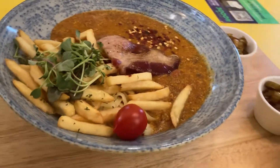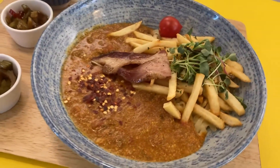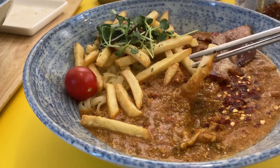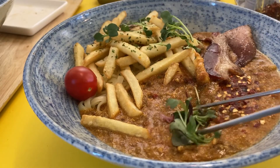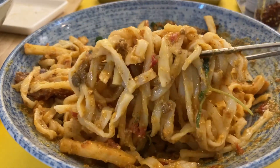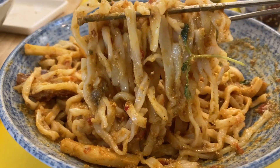Guys, look at this beautiful visual — tomato, potato sticks, and sprouts on the top, with beef curry sauce around them. This potato stick goes really well with the curry sauce.